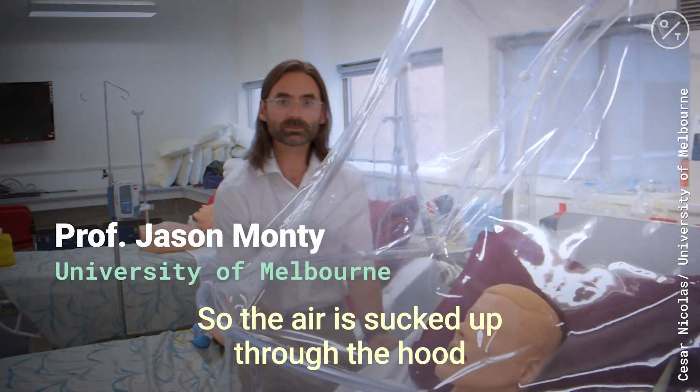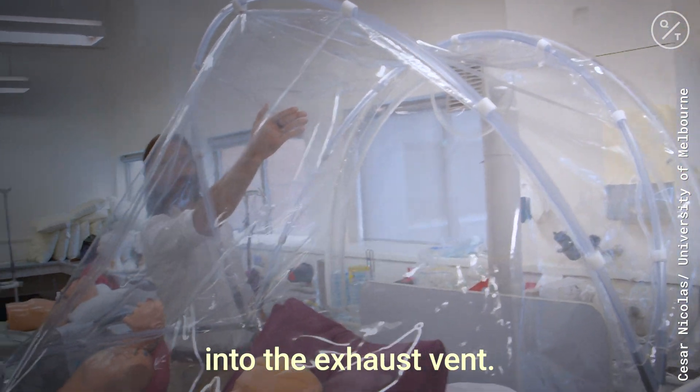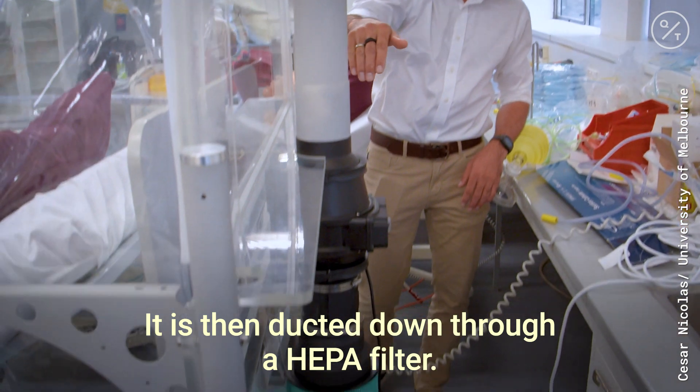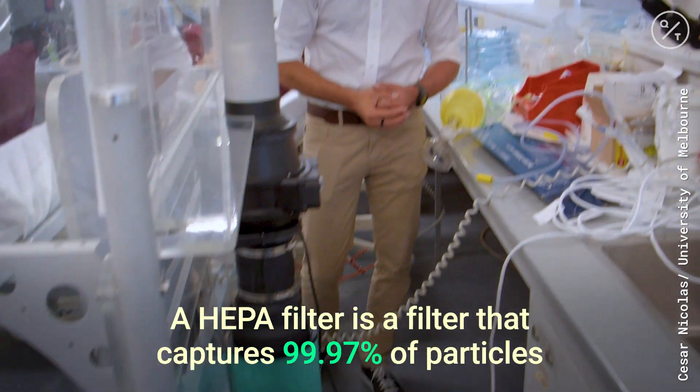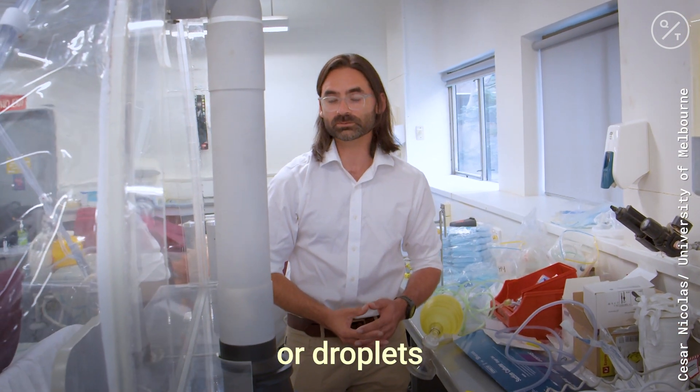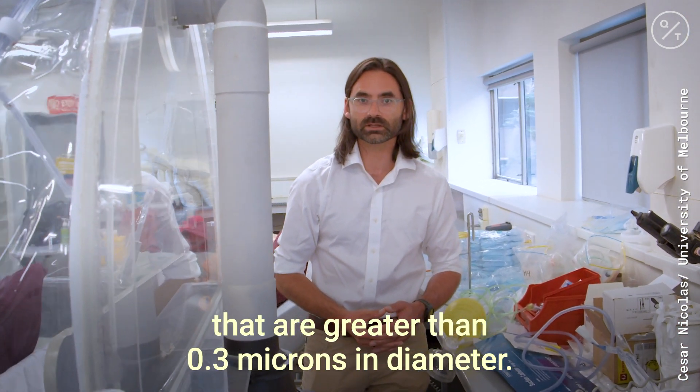The air is sucked up through the hood into the exhaust, then ducted down through a HEPA filter. A HEPA filter captures 99.97% of particles or droplets that are greater than 0.3 microns in diameter.